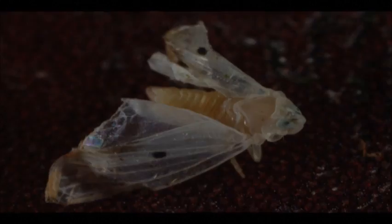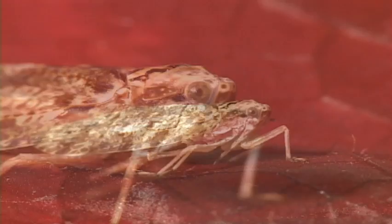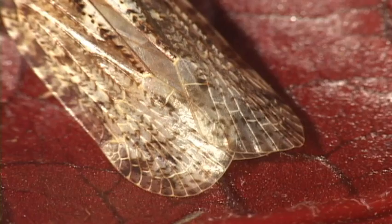As nymphs, the achilid plant hoppers live under bark. But as adults, they get out on the town and sometimes come to patio lights. Adults can reach over a centimeter and can be distinguished because of a rather flat appearance and that the fore wings overlap towards the abdomen.